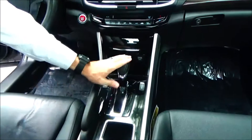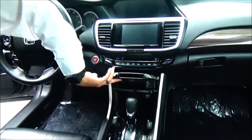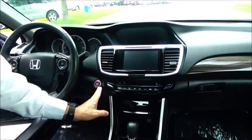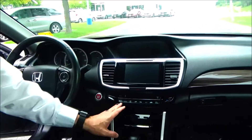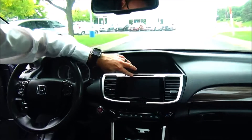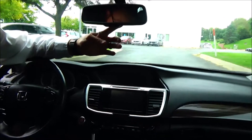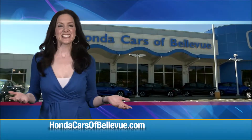Center console features include an armrest with storage, 12-volt and USB ports, cup holders, a continuously variable automatic transmission, heated driver and passenger seats, Apple CarPlay and Android Auto, push button start and keyless entry, independent heating and air conditioning control for driver and passenger, touchscreen radio with Bluetooth audio and CD, IMID display and backup camera display, auto dimming day-night mirror, map lights, HomeLink system, sunglass holder, and power mirror controls.